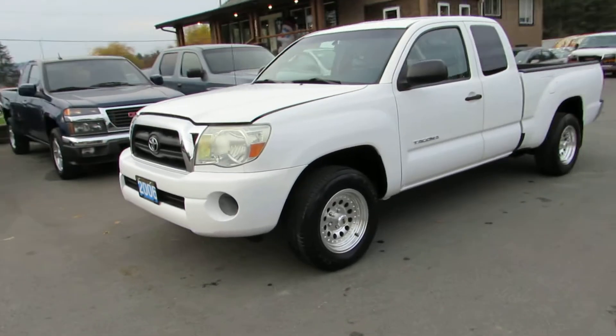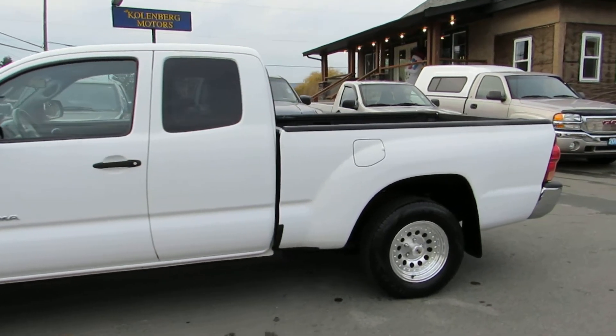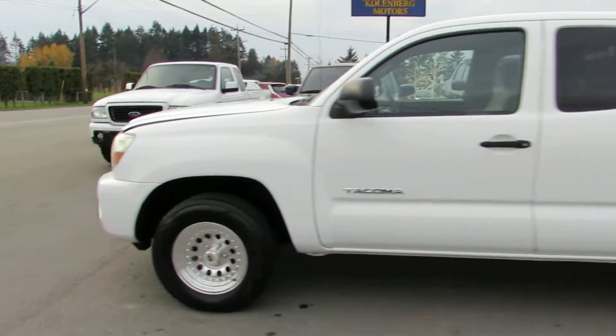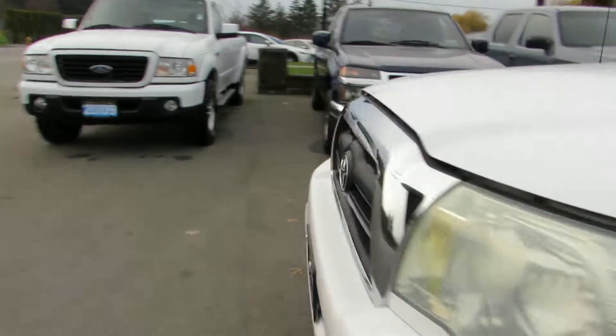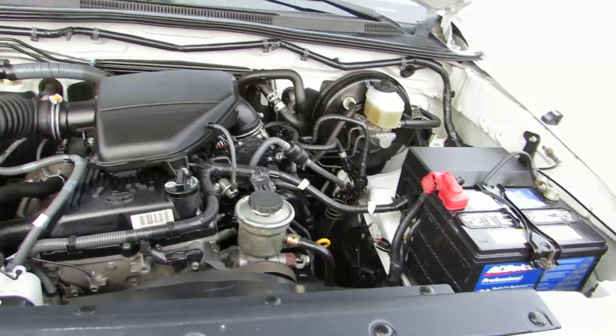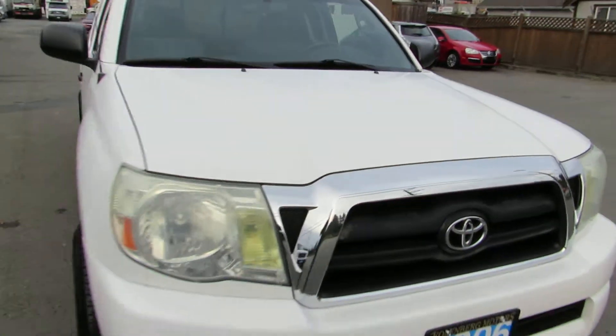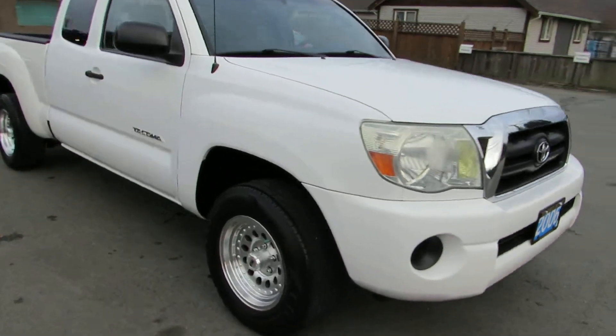2006 Toyota Tacoma — it's a little access cab, two-wheel drive, with the four-cylinder 2.7 liter engine. This little Tacoma is in excellent condition and it's got super low kilometers.